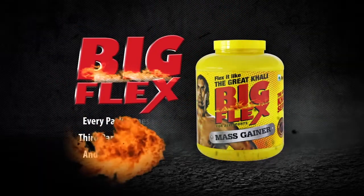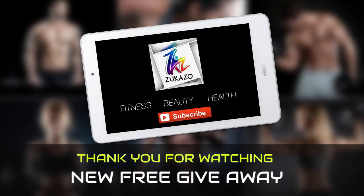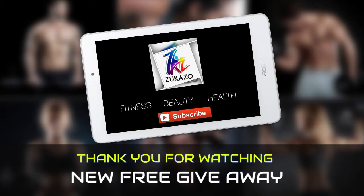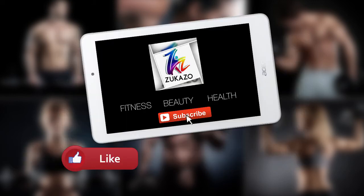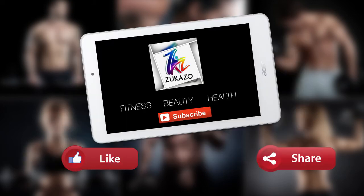So I'll give Bigflex mass gainer a perfect 10 on 10. So guys, thank you so much for watching. We will announce the winner in the next episode along with a new giveaway. Do comment for any questions or assistance. Make sure to share this video with all your friends, especially with teenage boys. Make sure to like, subscribe, and share for more. Until next time, keep watching and keep winning.